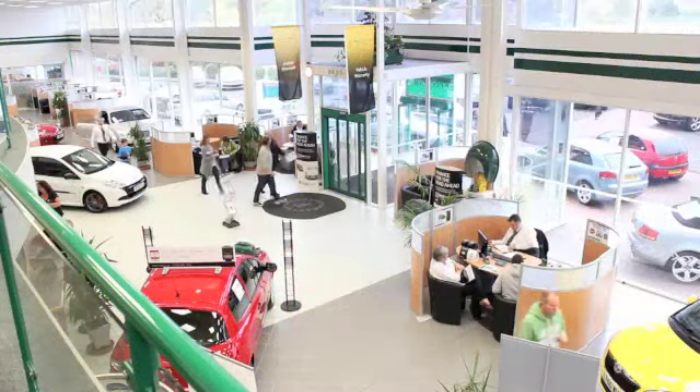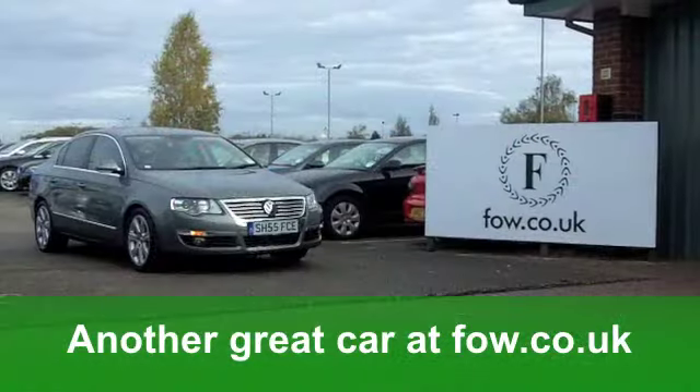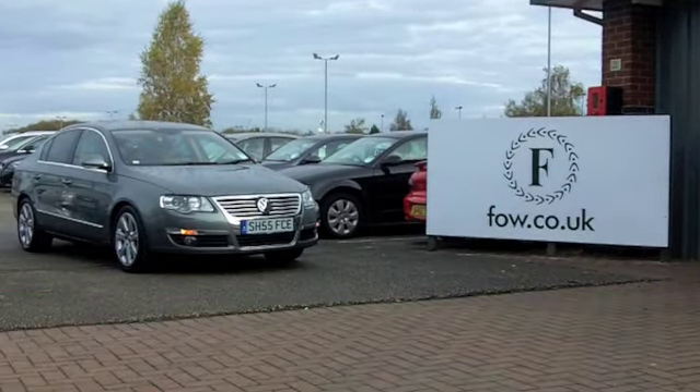Now these cars are surprisingly nimble and they're pretty economical. You'll get a combined 48 miles per gallon, and six-month road tax is just under £100.